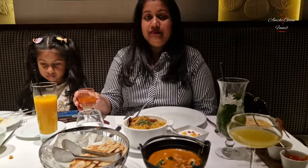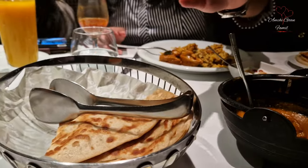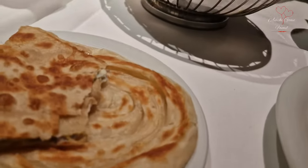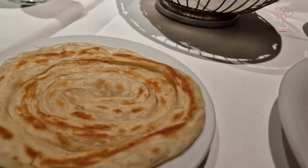This is the first time to eat the rice, and the first time to eat the paratha. I want to eat paratha from paratha.